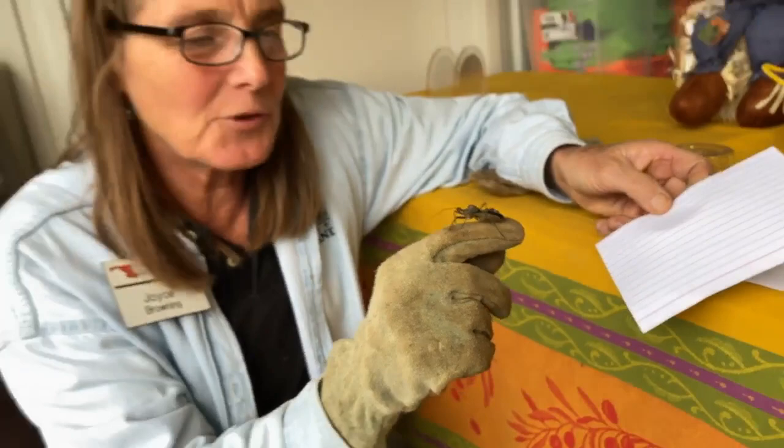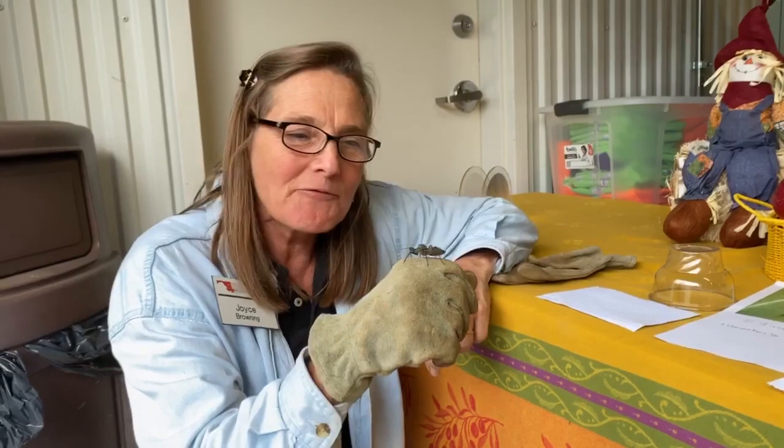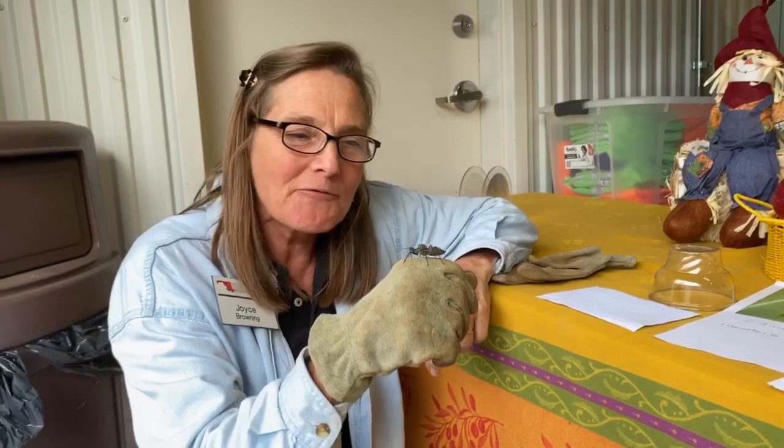They say if you get bit by him, it's even worse than a bee sting, and you have to be careful of an anaphylactic reaction. But anyway, a fascinating wheel bug and a pretty cool insect to find in your garden. So check him out.